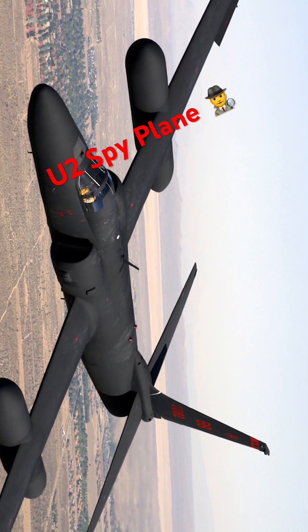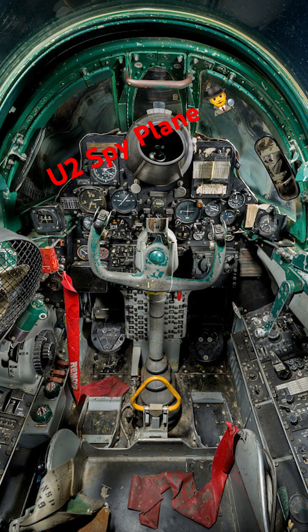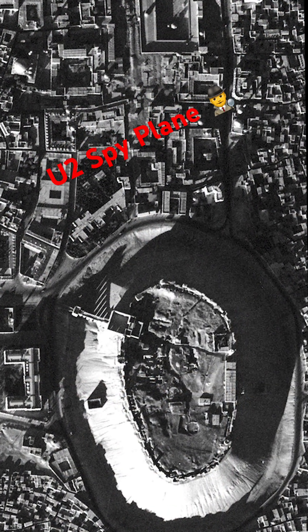The U-2 spy plane started production in 1955, ending in 1989, to perform reconnaissance missions outside of Soviet missile and radar proximity, with an initial budget of $250 million from the CIA. It was originally equipped with a trimetrogon A camera, producing quality images from high altitude, and has been upgraded numerous times since.